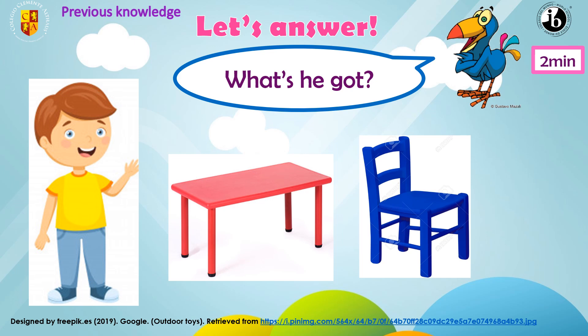Listen and repeat. He's got a red table. He's got a blue chair. Well done.